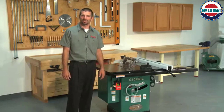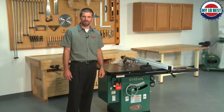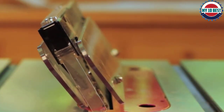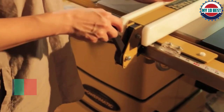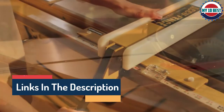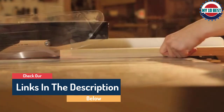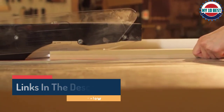Hello guys, today in this video we are going to help you find out the best cabinet table saws on the market. I made this list based on my personal opinion and tried to list them based on their quality, durability, customer reviews, and more. If you want to see their prices and find out more information about them, you can check the links in the description below.